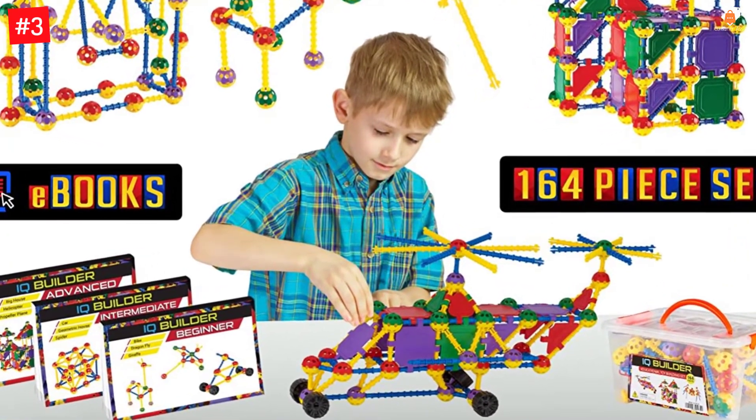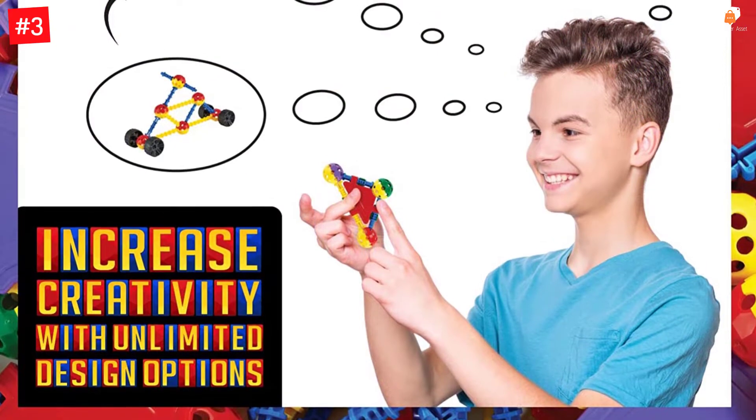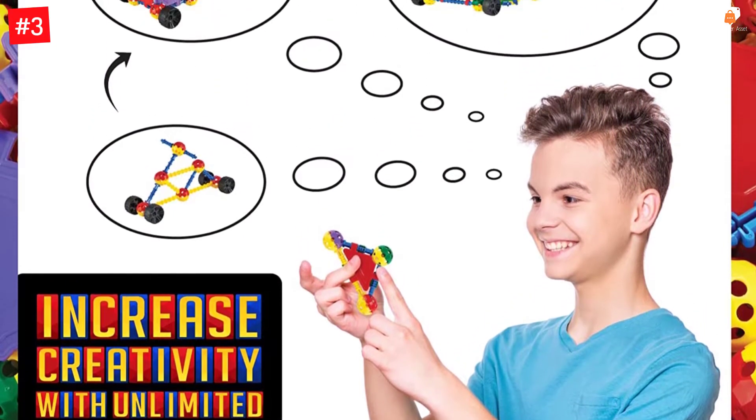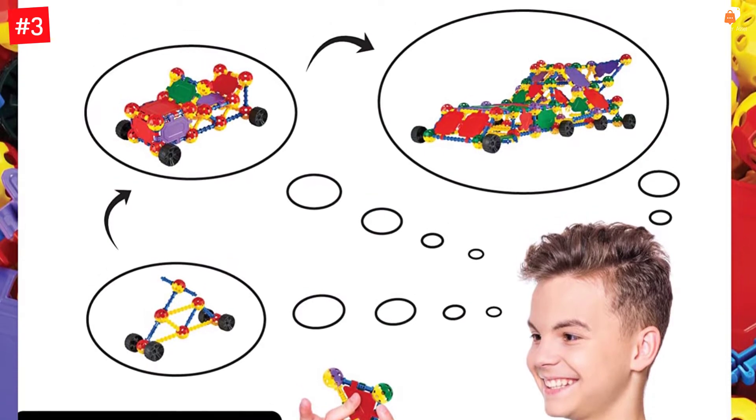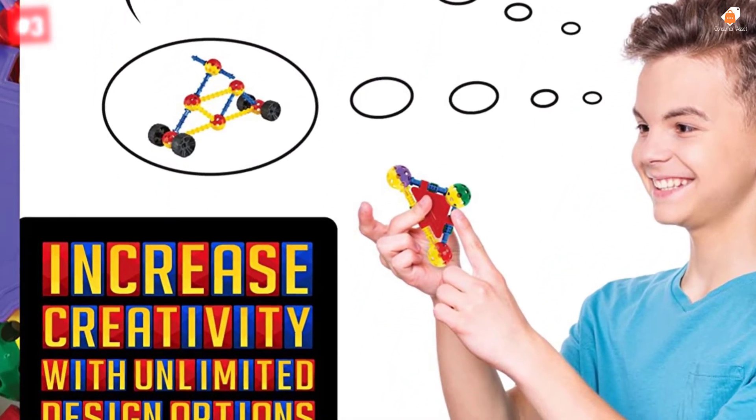Toy sets made by IQ Builder can assemble nearly any geometrical configuration you can imagine, from small simple shapes and patterns to large complex models and structures. Three e-books are included so anyone can play no matter their skill level.